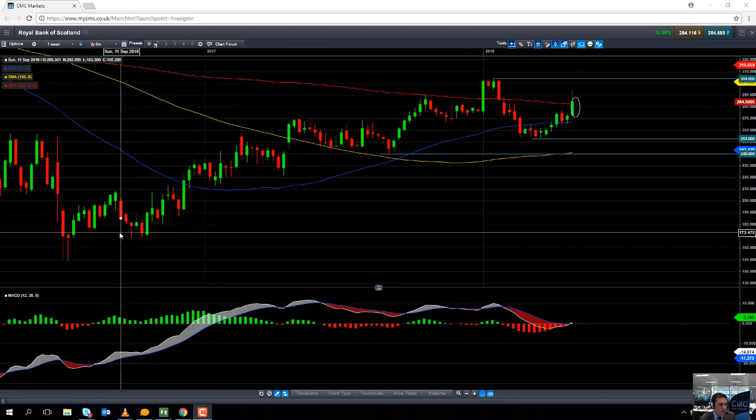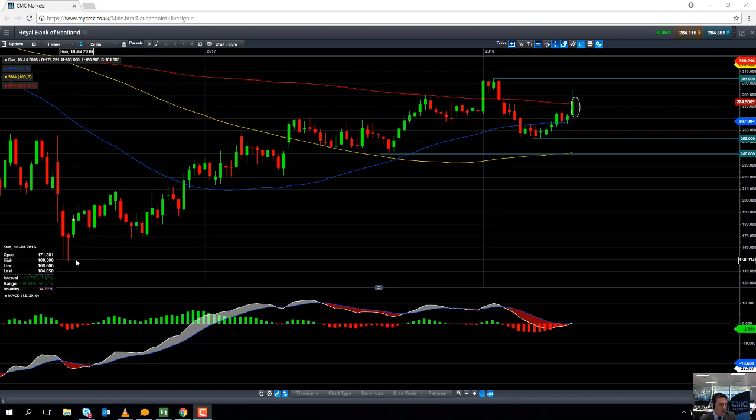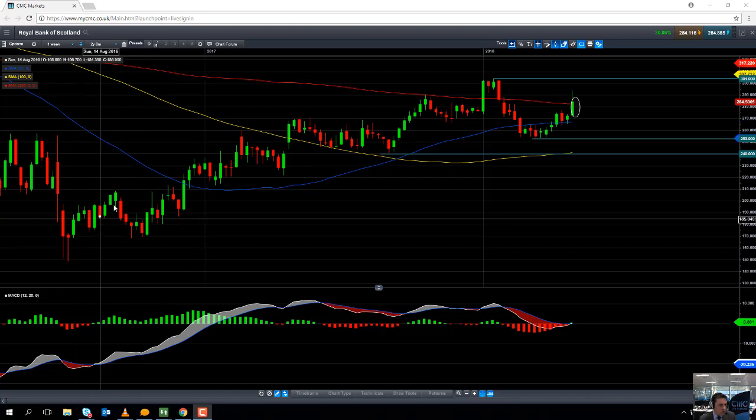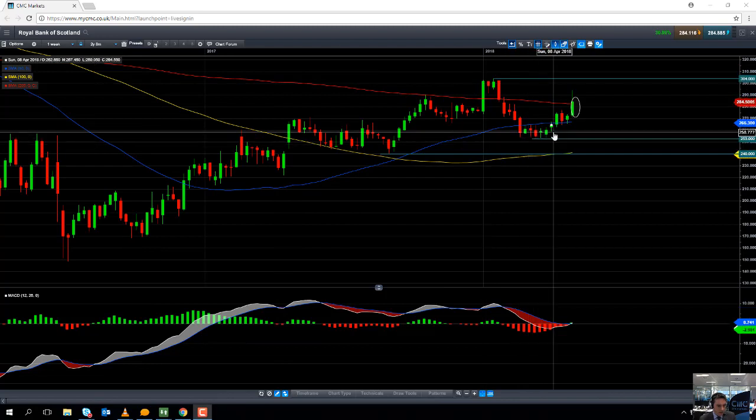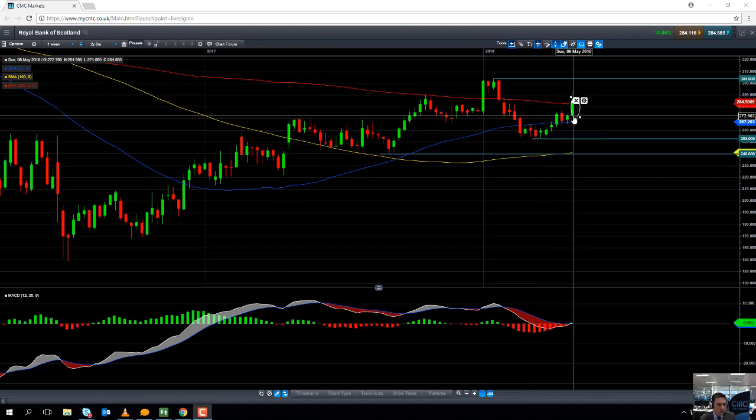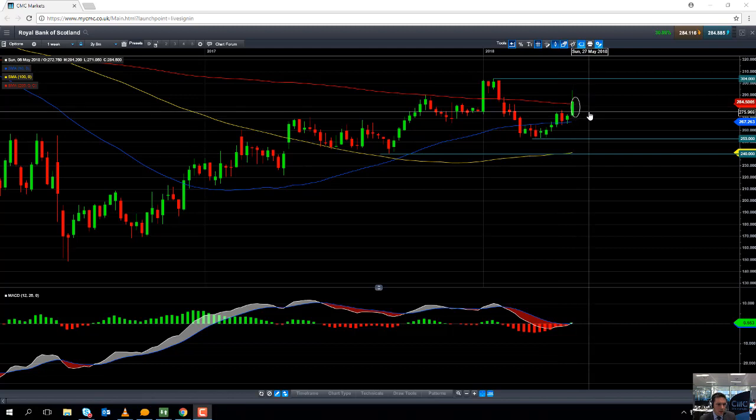Taking a look at the weekly chart to give us a long perspective, we can see that the share price has been in a solid upward trend since July 2016. So we're coming up on nearly two years of a fairly solid upward trend.